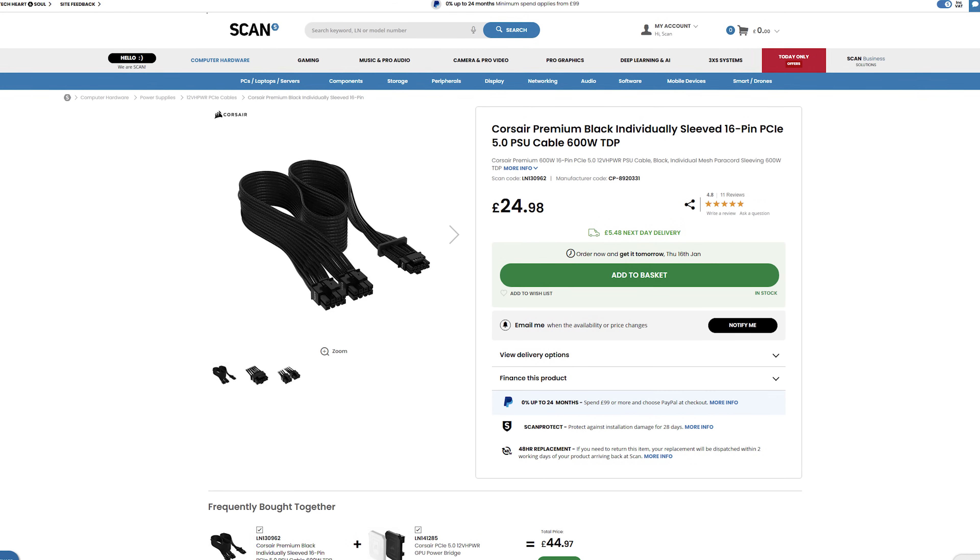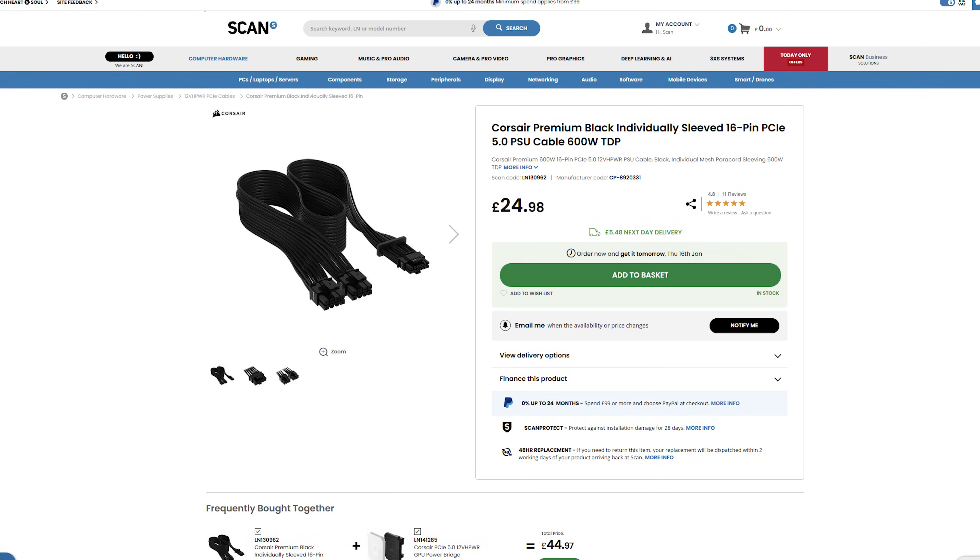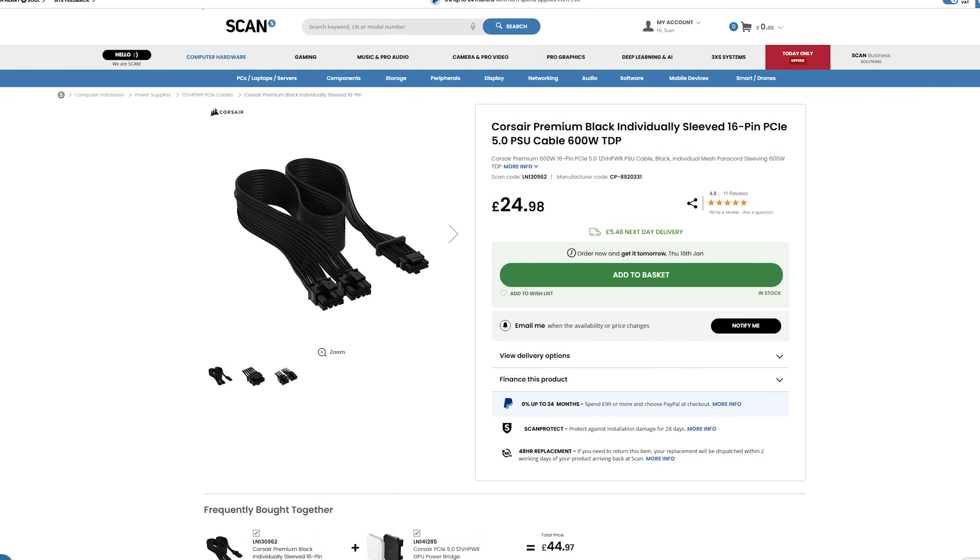If you already have one and don't feel like it needs an upgrade quite yet, you are able to buy a single cable to replace the 16-pin adapter that you usually get in the box with your new GPU. Now, moving on to something that you might possibly overlook when upgrading your GPU: your monitor.